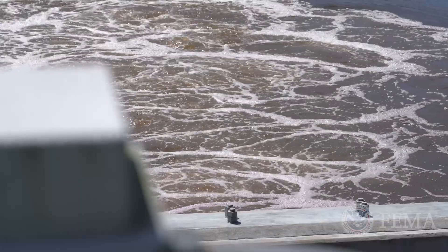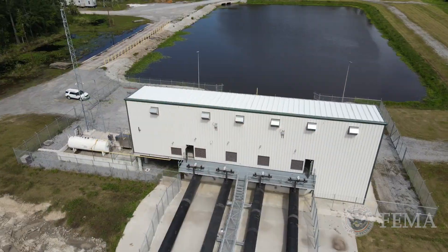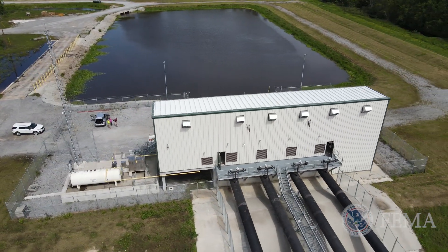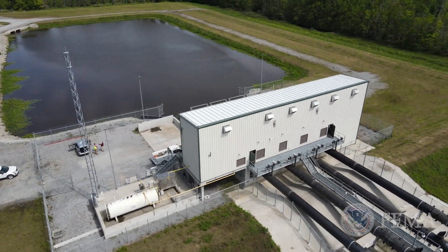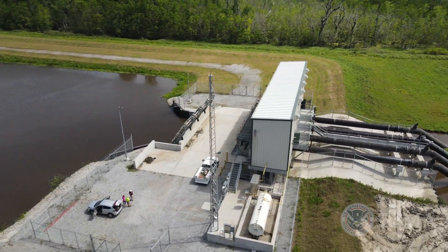We mitigated $16 million of damages with the construction of this pump station. To have a system that protects us and allows us to continue living here and continue our way of life is very important to everyone.